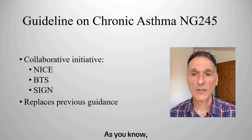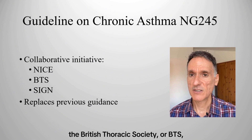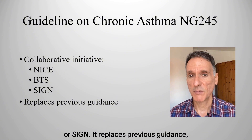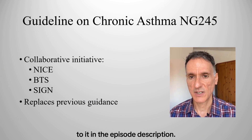The new guideline is a joint initiative by NICE, the British Thoracic Society or BTS, and the Scottish Intercollegiate Guidelines Network or SIGN. It replaces previous guidance, and you'll find a link to it in the episode description.